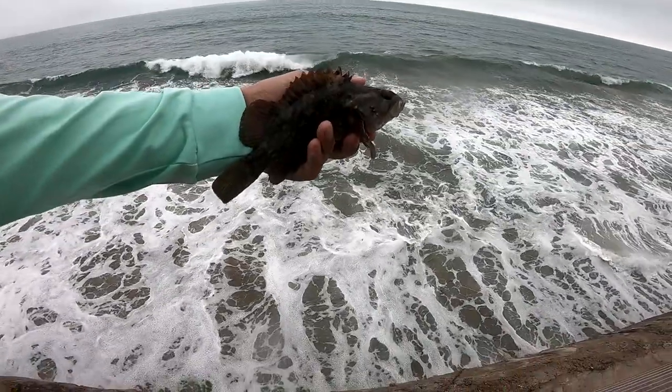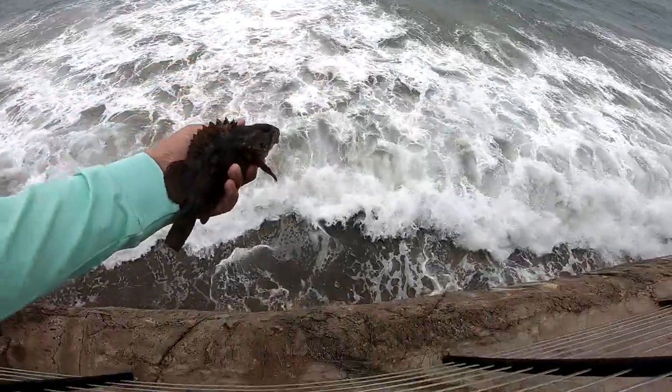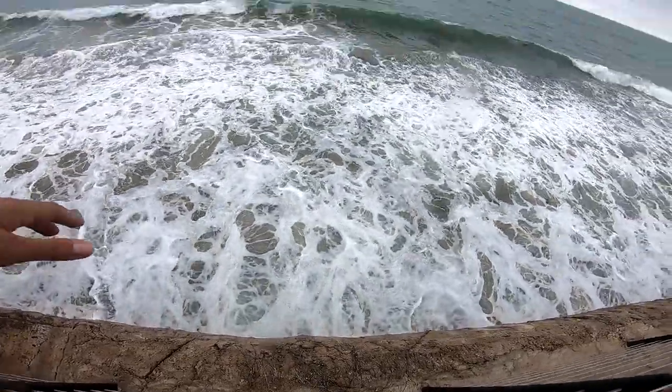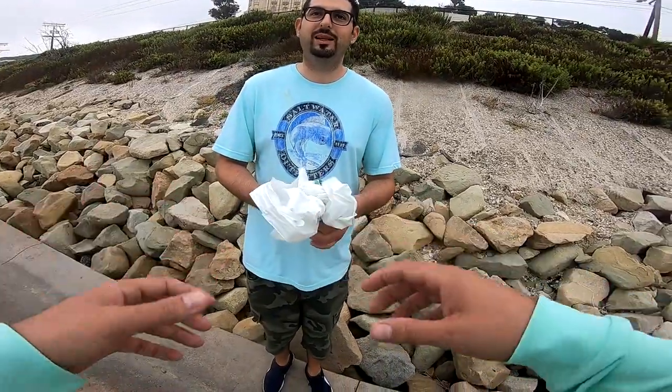Alright, we're gonna go ahead and release this guy — let's wait for this big wave to come by. There you go buddy! He was swimming as he was falling. I got a fish right away, bro — rockfish!